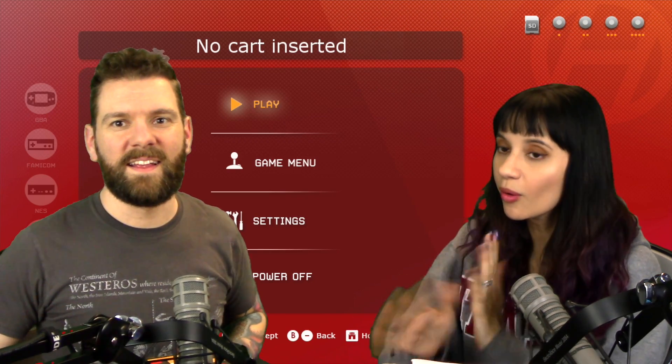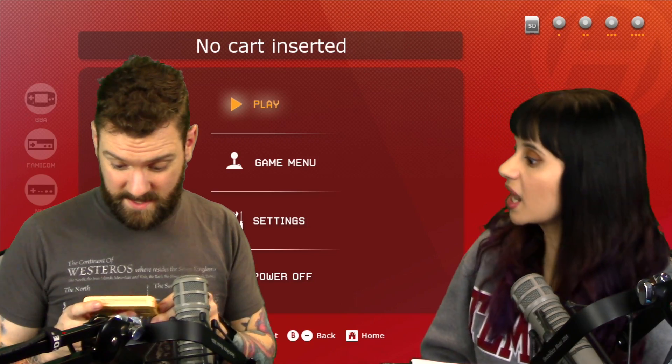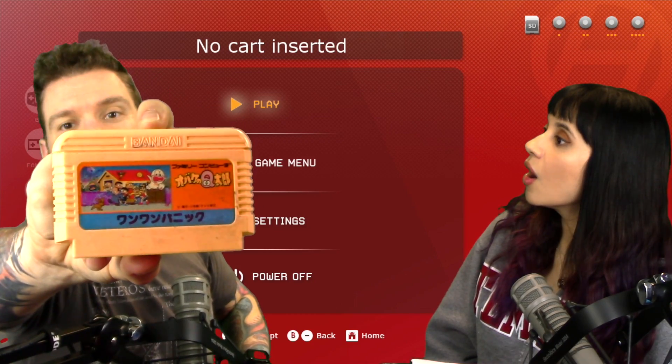That's supposed to be a drum roll. Alright, so we got... I don't know what this is. Oh my gosh, awesome. It's another Famicom game and I don't know what it is. That is something special right there.